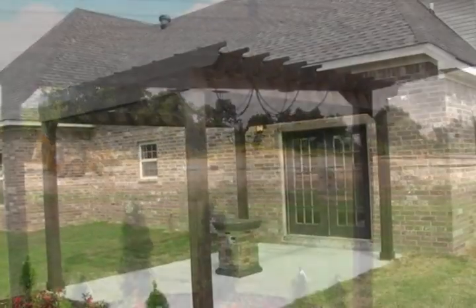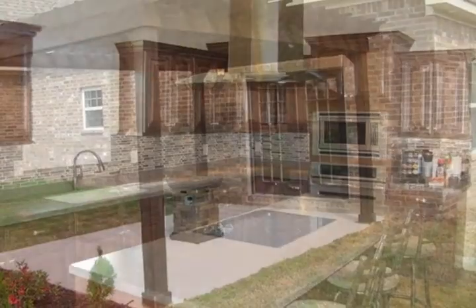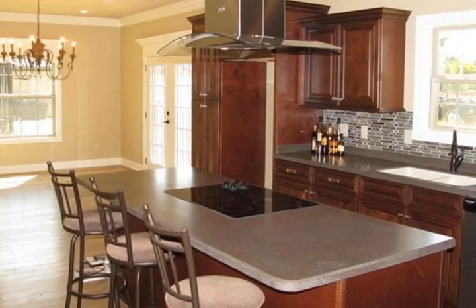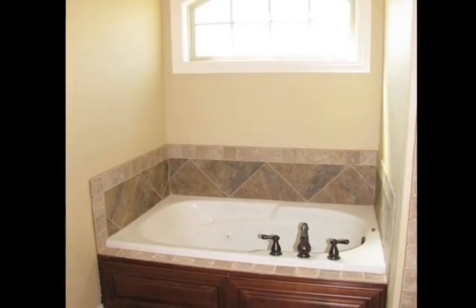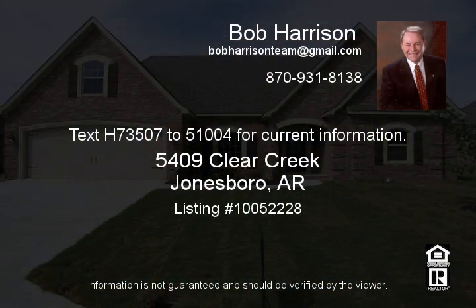I'll see you next time. Text H73507 to 51004 for current information.